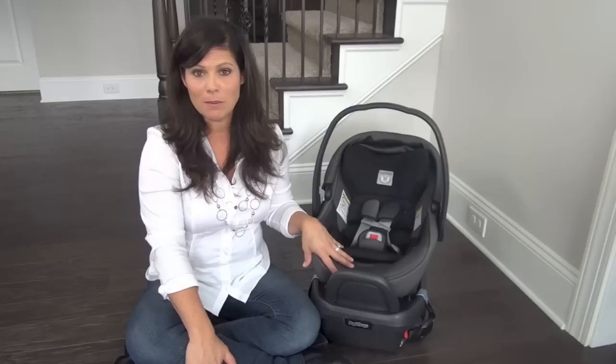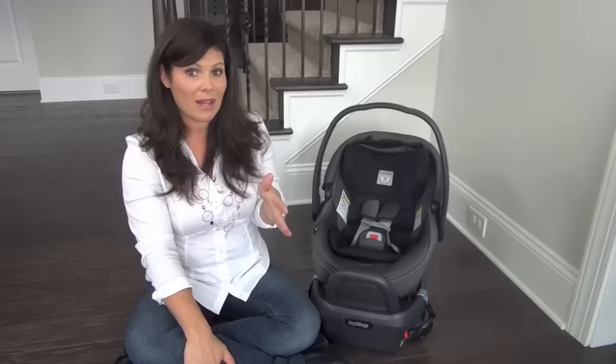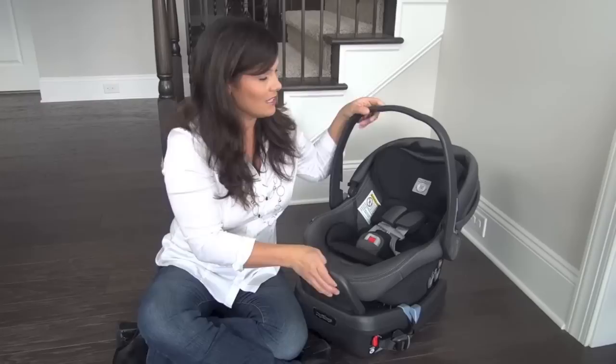The 435 accommodates babies from four pounds all the way up to 35 pounds or 32 inches. It is an either/or — when your baby either reaches 35 pounds or 32 inches, whichever comes first, that's when you discontinue using the seat.